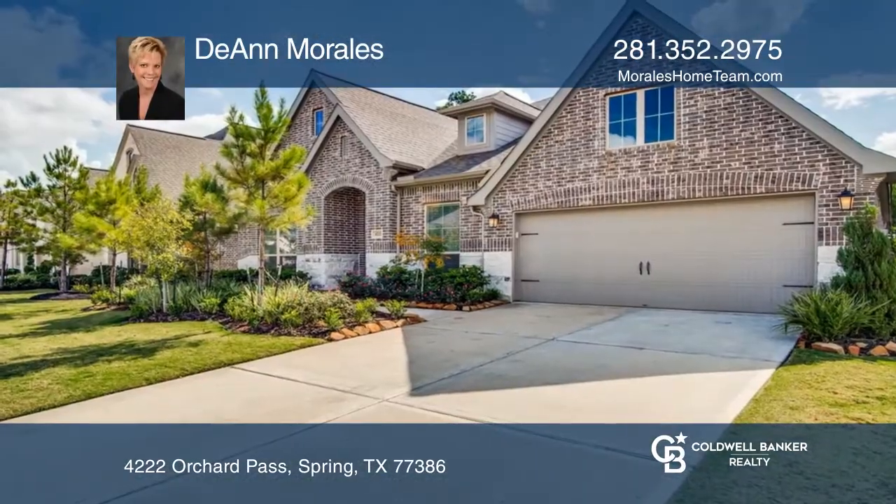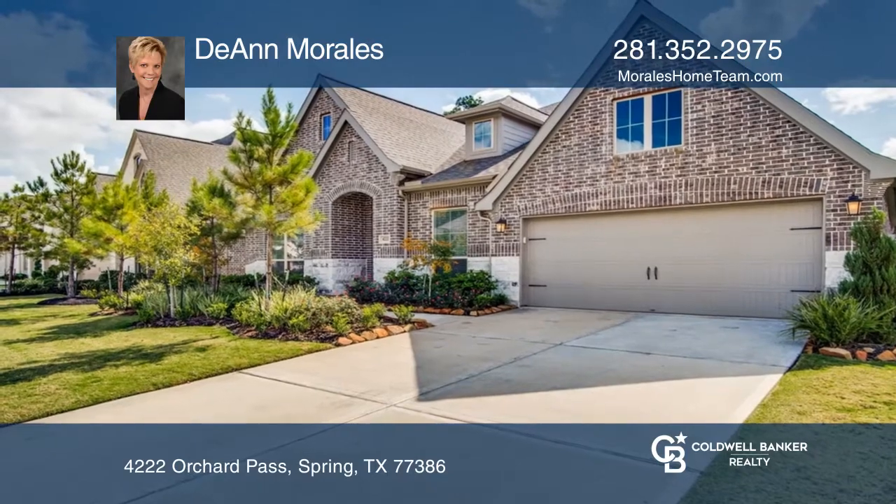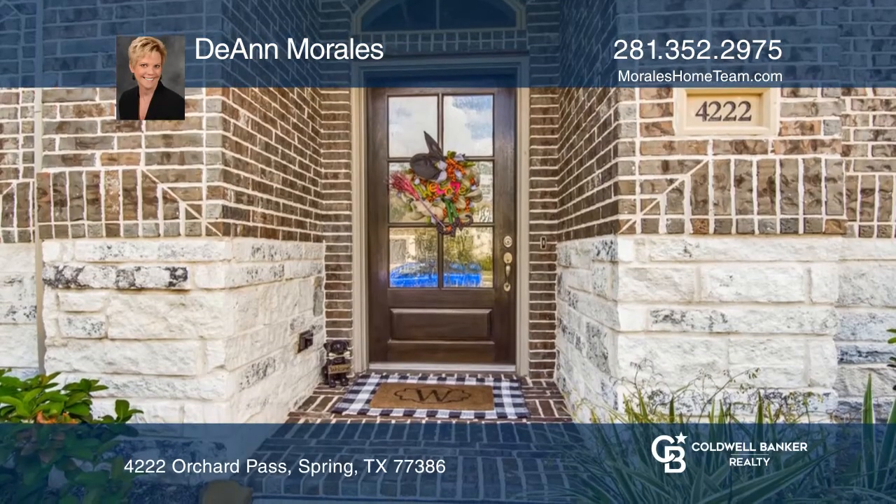This two-year-old home has four full bedrooms, three and a half baths, a study, a game room, and the best kitchen ever.